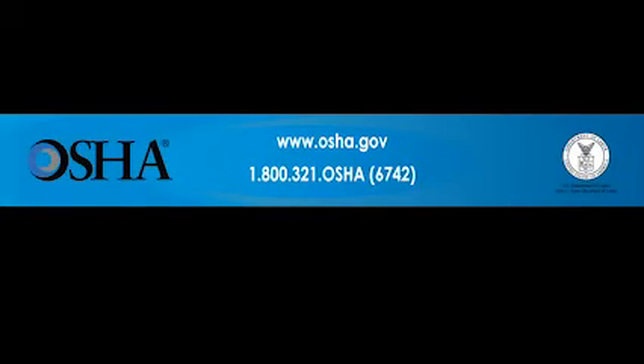If you would like more information, contact OSHA at www.osha.gov or 1-800-321-OSHA. That's 1-800-321-6742. www.osha.gov.